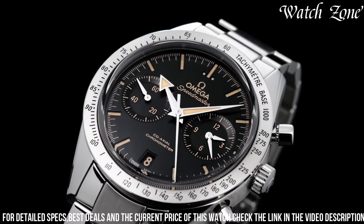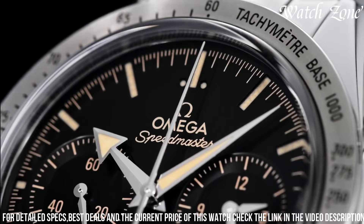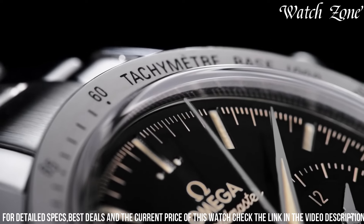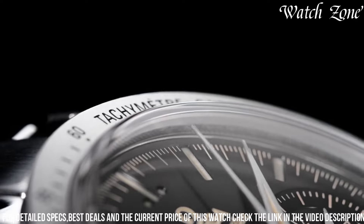The tachymeter scale on the bezel adds a sporty touch and enhances its functionality. Powered by the Omega Co-Axial Chronometer movement, this watch ensures exceptional precision and reliability.